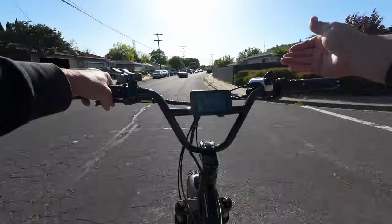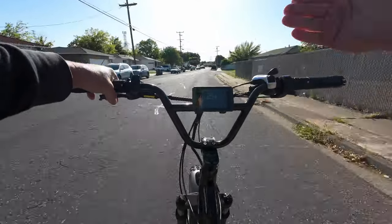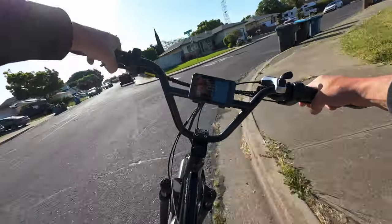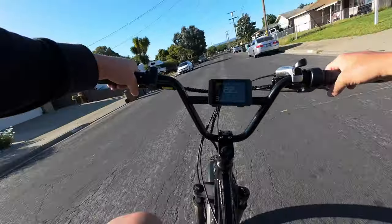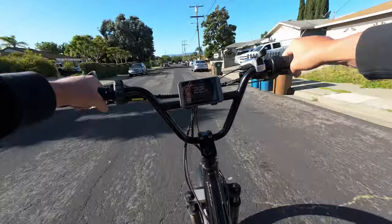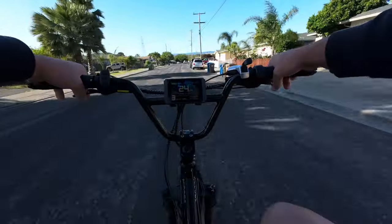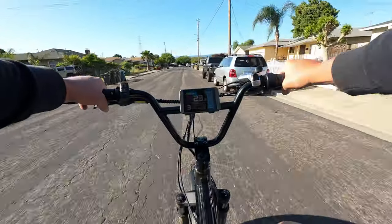Once I get back in the routine of riding, like within a mile or two of leaving my house, I'm like 'man this is fun' — and you get exercise. So guys, it's a great habit to get into — ride your bike more often. Write it in the comments, but it's hard to be in a bad mood when you're riding your bike.